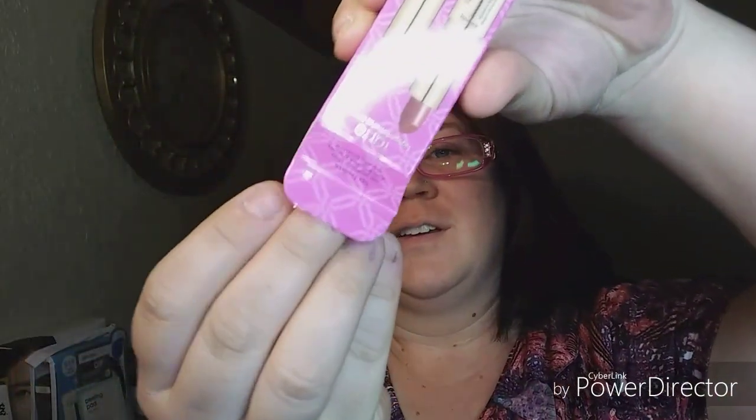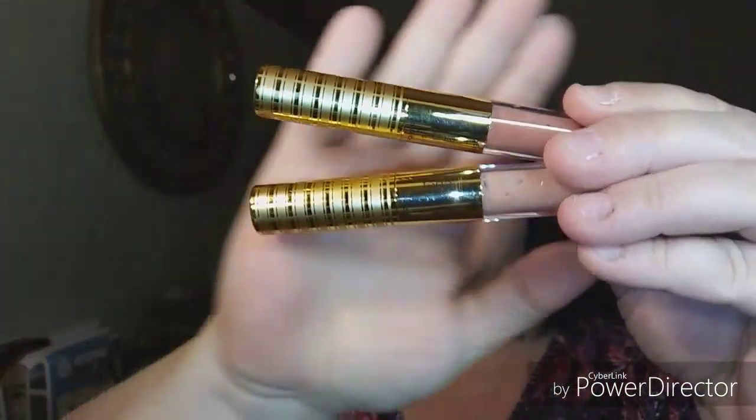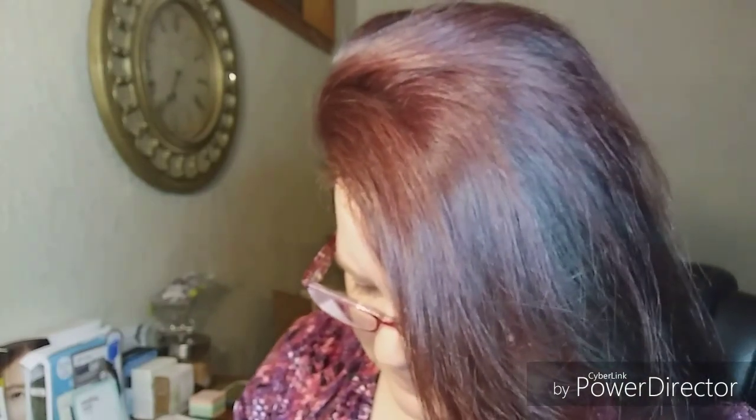This is cute. These are these little duos from Tarte. Hoping to find a nice, cute little nude. There's the two — so let's see what we got. VIP and Life. Going light to dark here.